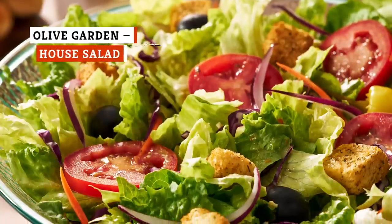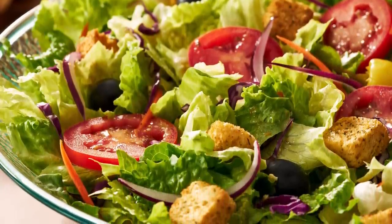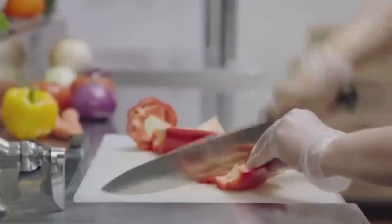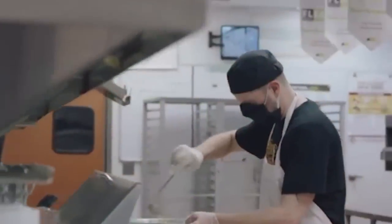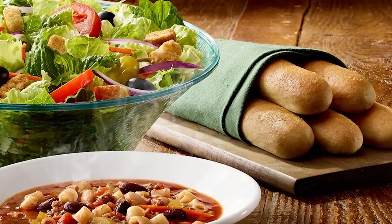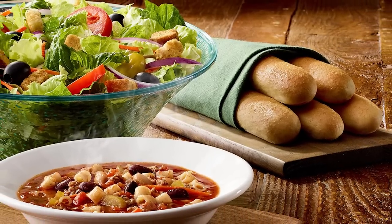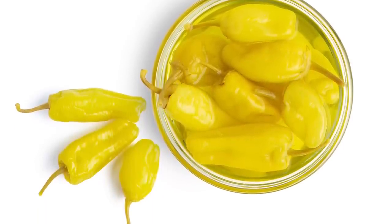Say what you will about Olive Garden's questionably authentic Italian fare, but surely we can agree that the house salad at this highly popular restaurant is a hit. It's why the chain can offer an entire meal of salad and breadsticks and nothing else, and customers will come back for more. There's nothing mind-boggling about the base, which is a blend of lettuce, red onions, black olives, and pepperoncini — like any salad you can toss together with a trip through the produce section.